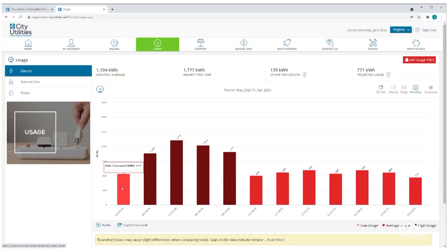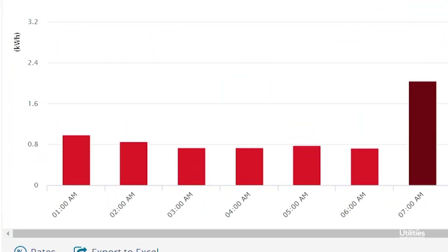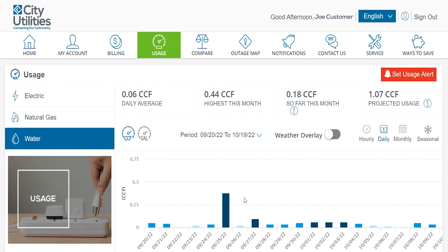On the portal, you're able to see your monthly usage, and then you can break it down further to daily and even hourly for each commodity that you have AMI for. You can really dig in deeper to that and monitor whatever you need to at the pace you'd like to watch it.